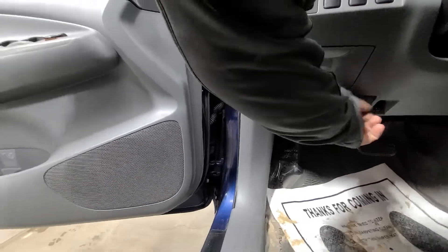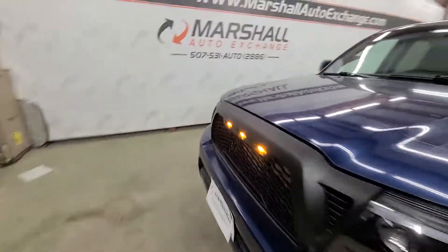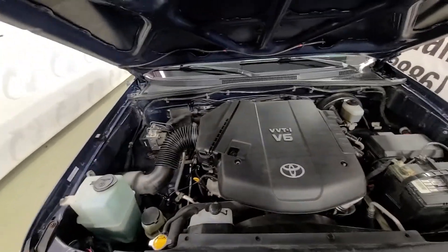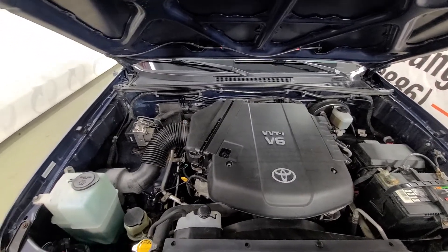It's no secret Toyotas are known for their durability and longevity and I don't foresee this one being any different. This is the V6 SR5 model — nice strong running motor, no knocks, no ticks, drives nice, shifts nice as it should.